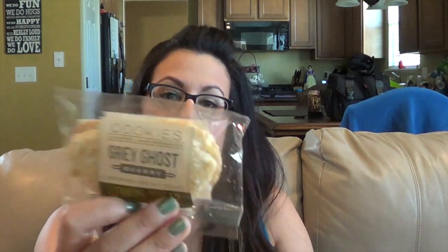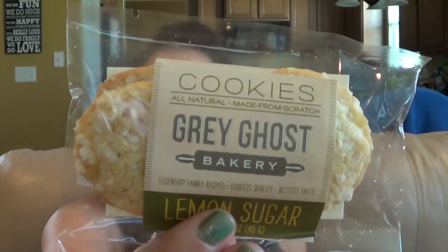The next thing I see in here are cookies. It says Grey Ghost Bakery — lemon sugar cookies that taste like the ones mom made. Made from scratch treats sent from the South Carolina coast. Those look yummy. Lemon sugar cookies.